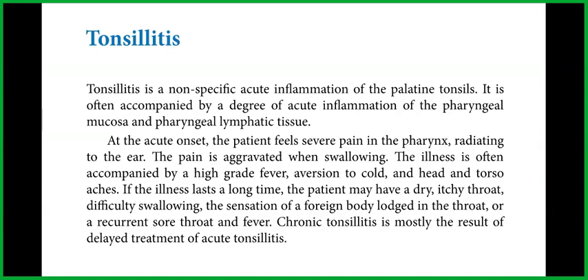At the acute onset, the patient feels severe pain in the pharynx radiating to the ear. The pain is aggravated when swallowing. The illness is often accompanied by a high-grade fever, aversion to cold, and head and torso aches.